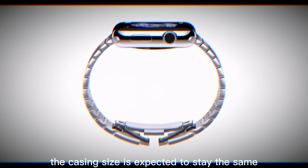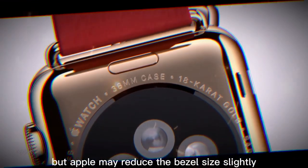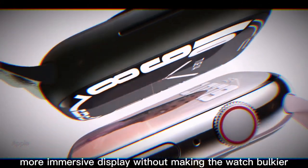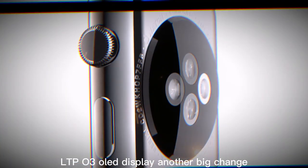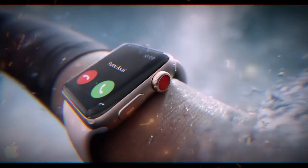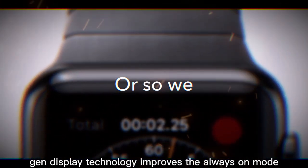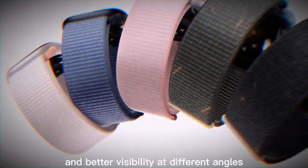The casing size is expected to stay the same at 49 millimeters, but Apple may reduce the bezel size slightly, giving us a larger, more immersive display without making the watch bulkier. Another big change: the Ultra 3 is expected to adopt the LTPO3 OLED panel that debuted in last year's Series 10. This next-gen display technology improves the always-on mode, offering higher refresh rates, brighter visuals, and better visibility at different angles.